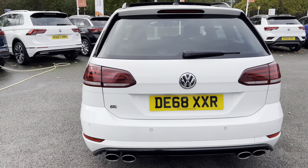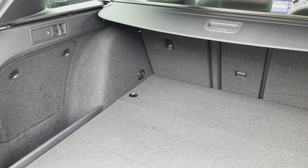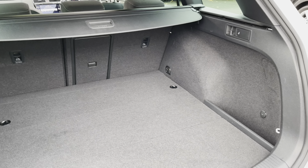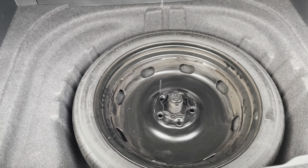Moving around to the rear of the vehicle, you've got a huge amount of boot space on offer, with 60-40 split folding seats available as well — plenty of room for multiple large suitcases, golf clubs or any further luggage. There's also a load-through hatch available for any longer items to pass straight through to the cabin, and a space-saver spare wheel just under there as well.